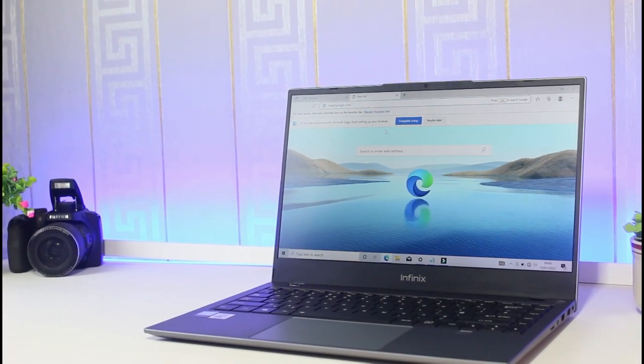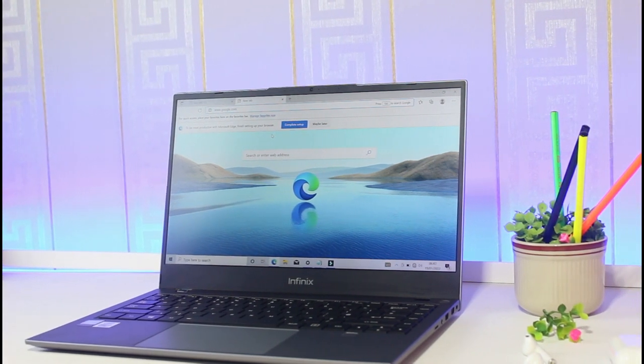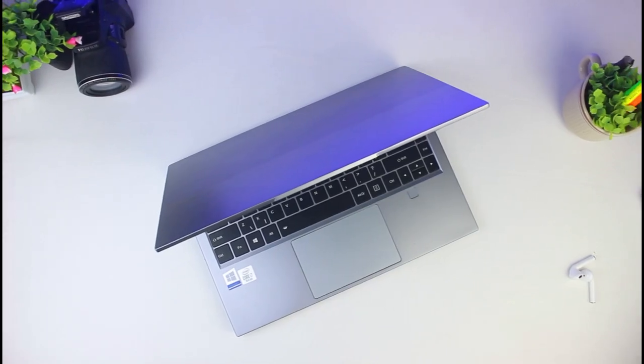This is the first laptop from Infinix and they did a very good job here. It's not just a smartphone company — they also make good laptops. So going forward, maybe in the future we're going to see Infinix cars. This laptop is priced around $540, and that's about 300,000 Naira.